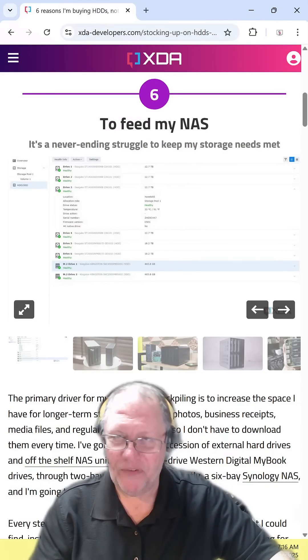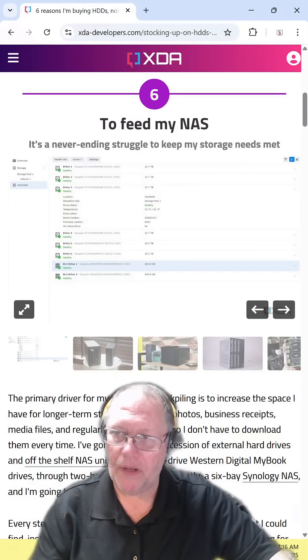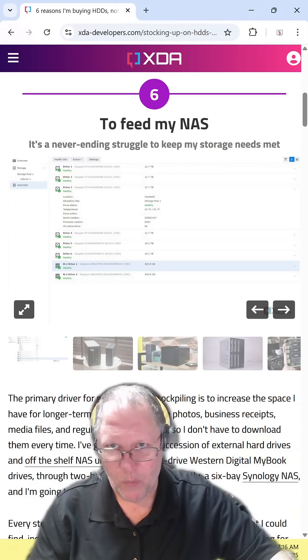In a NAS, mechanical hard drives tend to work better than solid state. If you need the speed, you can absolutely use a solid state NAS system. But if you just need storage, mechanical is the way to go.